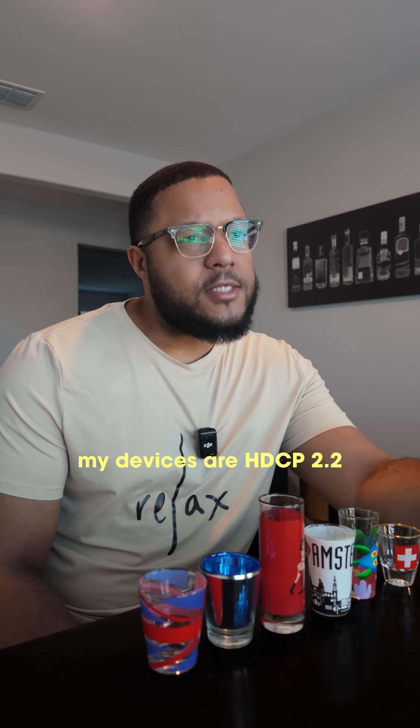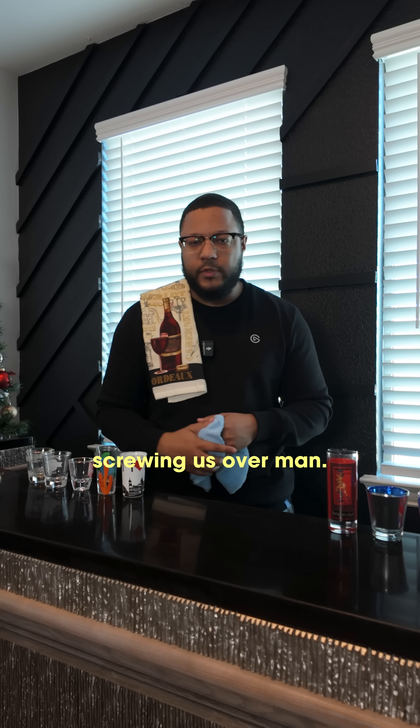Got it. I'll make sure all my devices are HDCP 2.2 compatible before I upgrade anything. Smart move. Just another way Big TV is screwing us over, man.